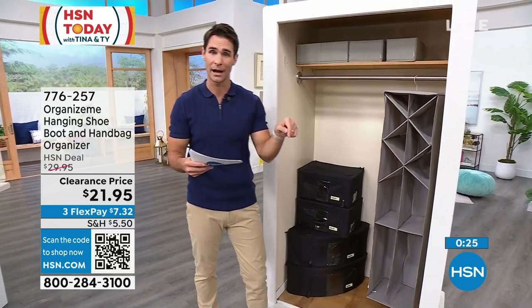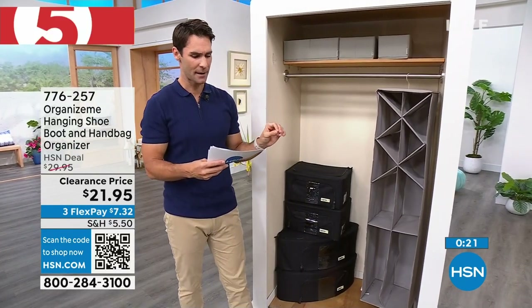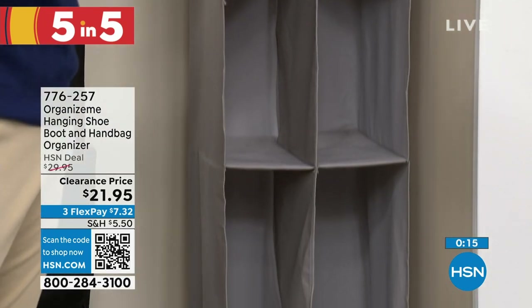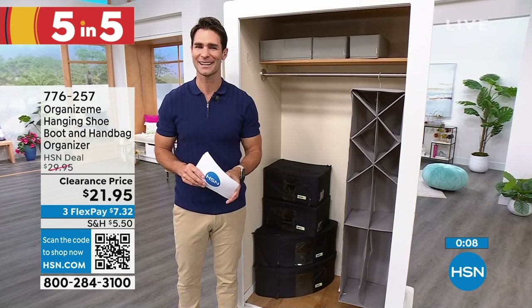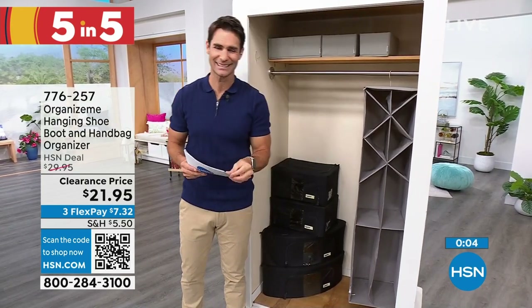Getting organized can feel overwhelming, so just pick one thing. This next item helps get stuff up off the floor — from Organize Me, it features eight triangle slots, two mid-sized boot slots, and two tall boot slots. Get everything organized and up off the floor. I always think about the kids' closet — just put all the toys back in the spots. $21.95, choose gray, ivory, or sapphire navy. Item 776-257. Vertical space is so smart when it comes to organizing.